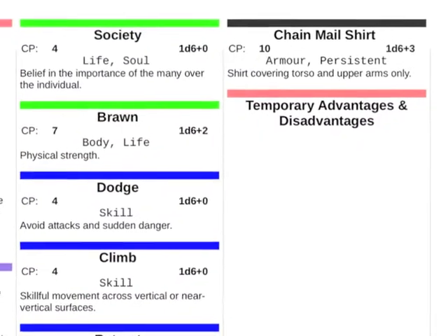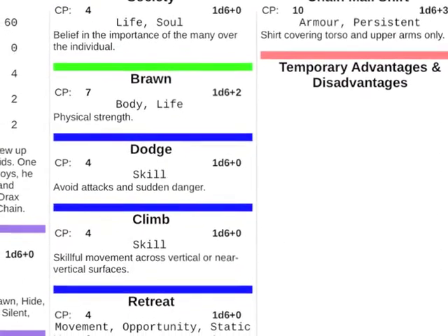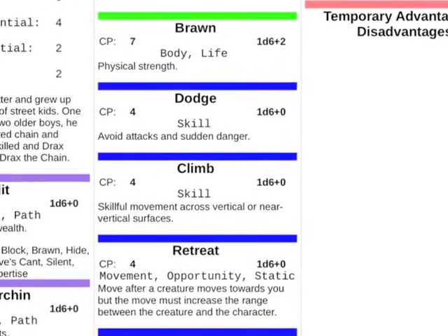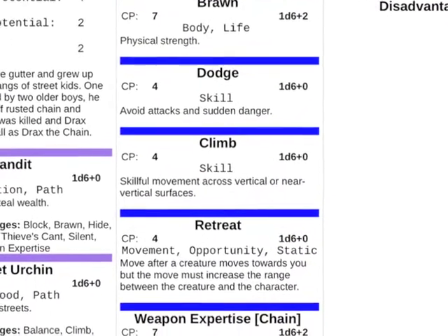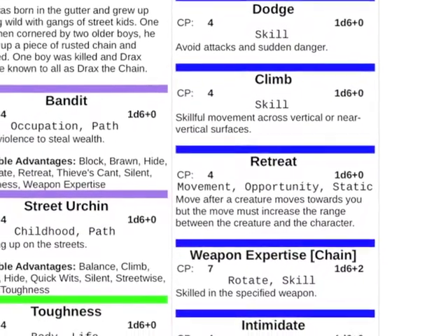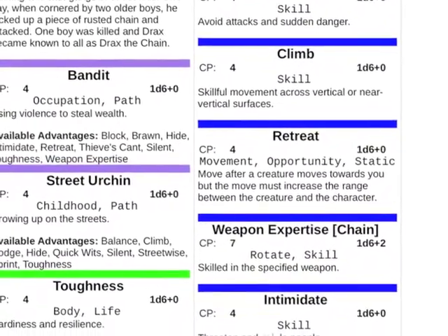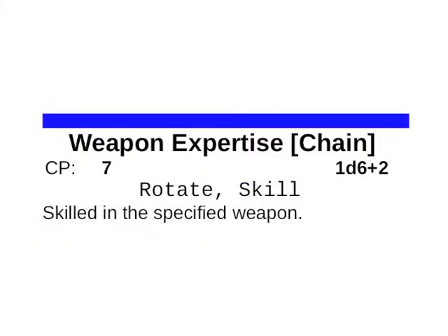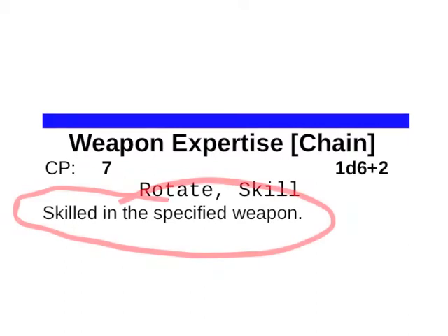Let's look at an advantage in detail. First, at the top is a coloured bar — this is just a clear visual reference as to what type of advantage it is, making it easier to find on the character sheet. We have green bars for life advantages, blue for ability advantages, black for equipment advantages, and purple for character path advantages. A lot of the information on an advantage is clear and obvious — here we have the title of the advantage and the summary or descriptive text.